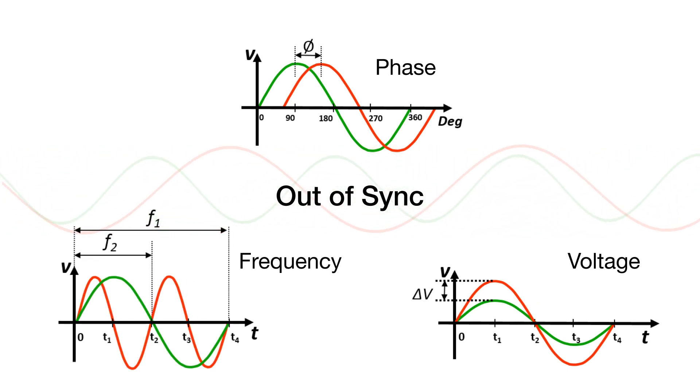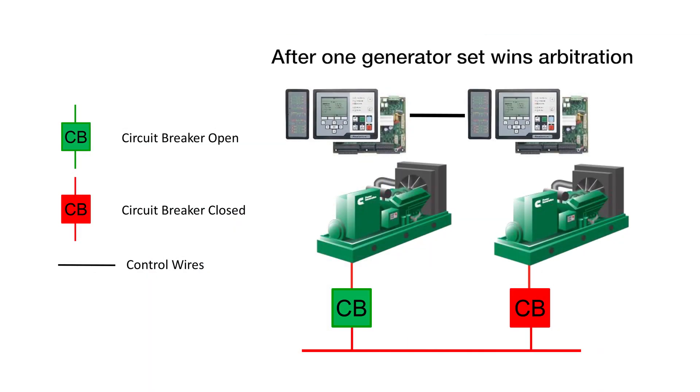So the first-start arbitration comes into play. This is a control function that is used to prevent multiple generator sets from closing their circuit breakers simultaneously to a de-energized bus since they are out of sync. Initially, only one generator set closes to the bus.